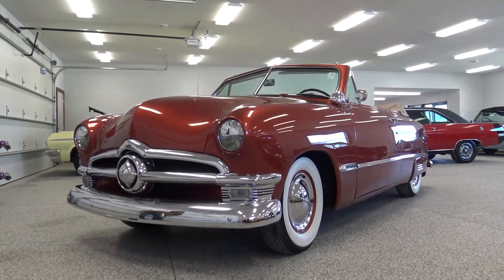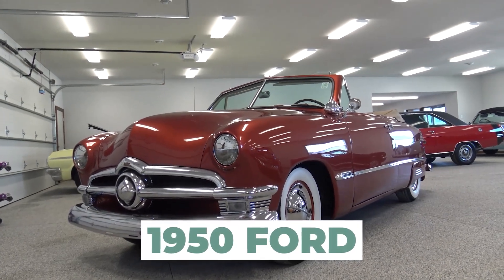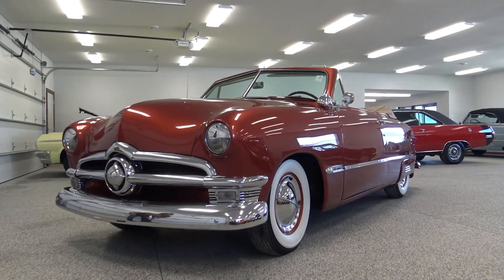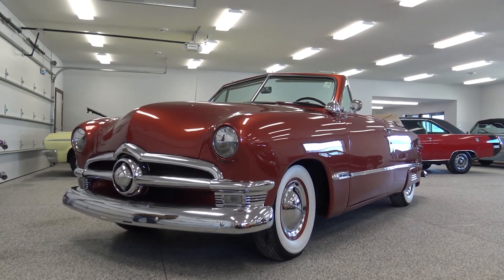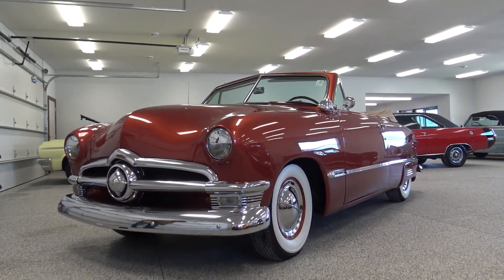Hey guys, welcome back. Today we're checking out this 1950 Ford — just a beautiful convertible that was restored approximately 20 years ago. This car lived the last 20 years in Havasu, Arizona, so it's just been driven, enjoyed, and shown. Really just a beautiful car.